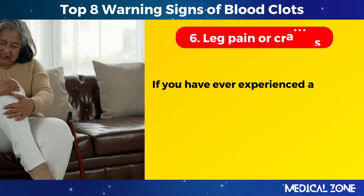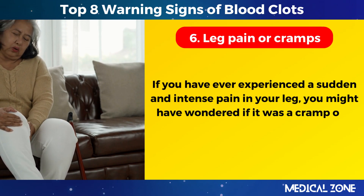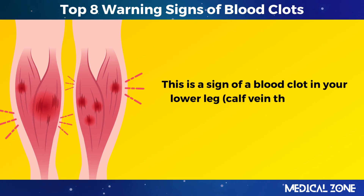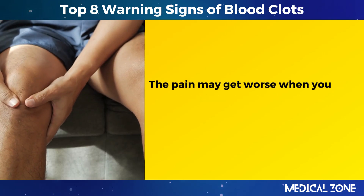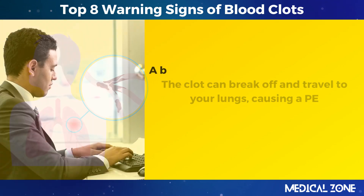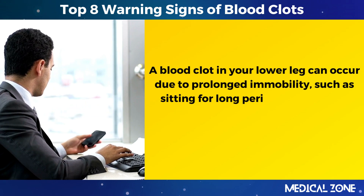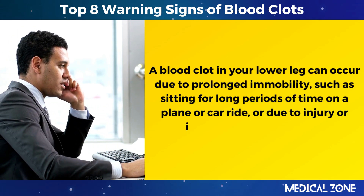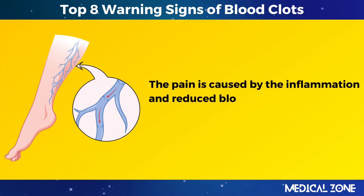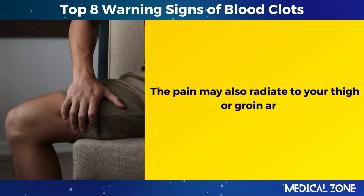6. Leg pain or cramps. If you have ever experienced a sudden and intense pain in your leg, it may be a sign of a blood clot in your lower leg — calf vein thrombosis. The pain may get worse when you walk or flex your foot, and the clot can break off and travel to your lungs, causing a PE. A blood clot in your lower leg can occur due to prolonged immobility, such as sitting for long periods on a plane or car ride, or due to injury or infection of your leg veins. The pain is caused by inflammation and reduced blood flow, and may radiate to your thigh or groin area.